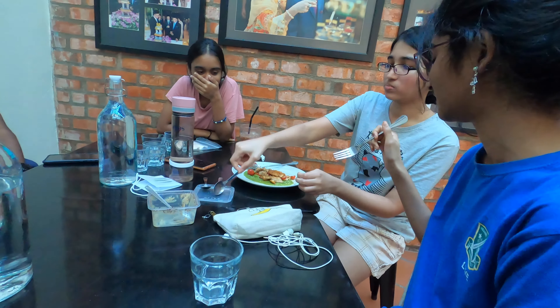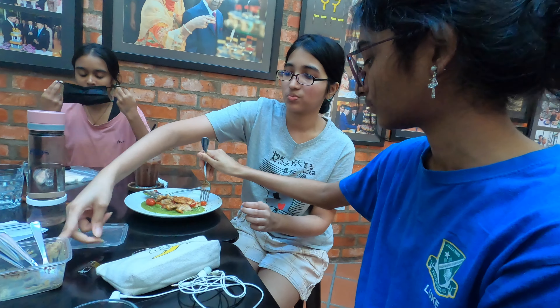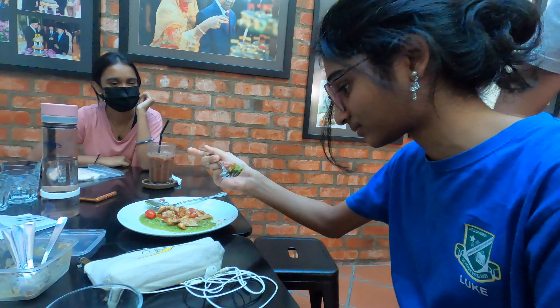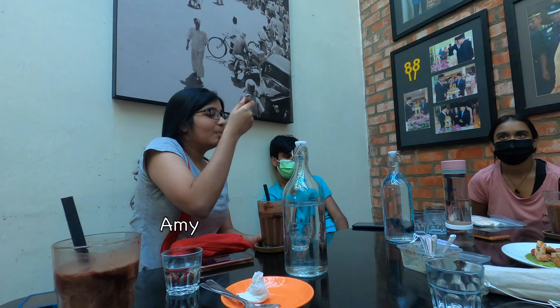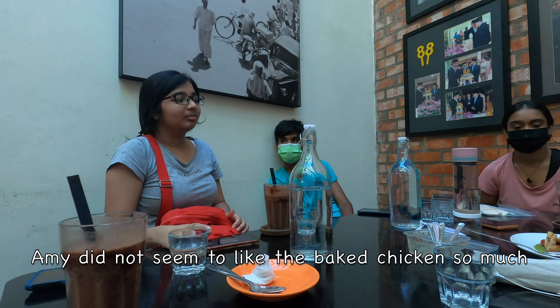Trying the baked chicken — the food was finished, which means it was really liked. The chicken is quite crispy, mixed well with the vegetables and the fries. It's all good.